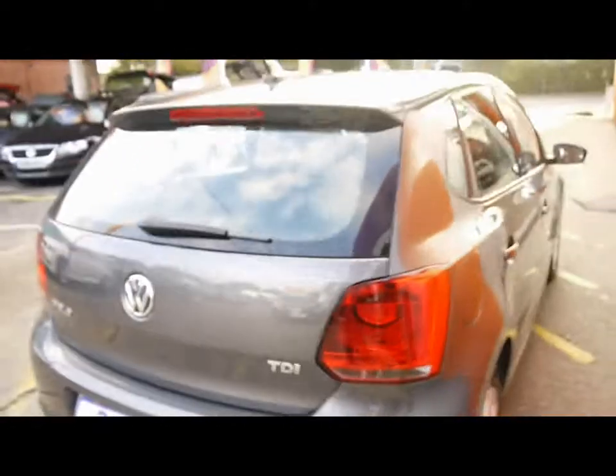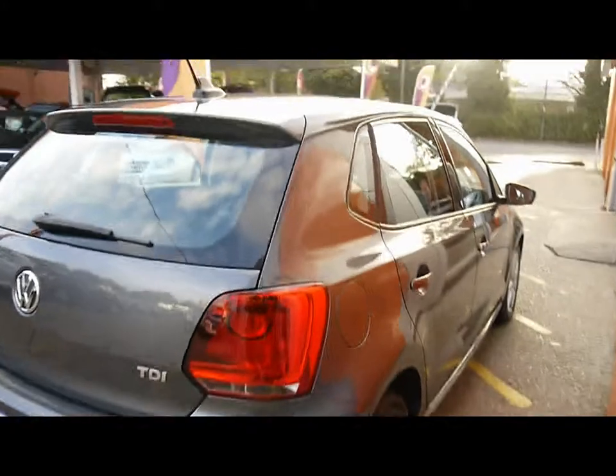Good size boot. Inside the vehicle is a full cloth interior with headrests. Plenty of room in the rear, in excellent condition with no wear to the seats. Again, excellent condition in the front.